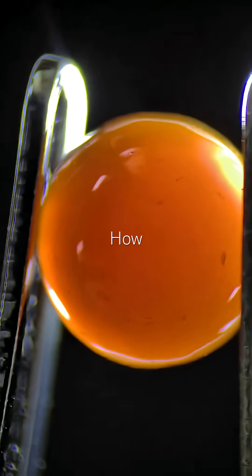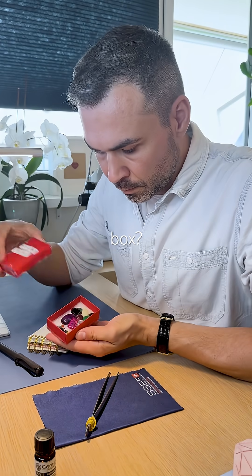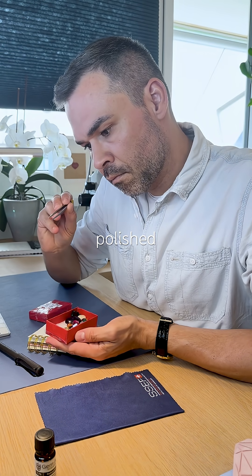Let's test the cabochon — this small round orange gem from the red treasure box. A cabochon is a gemstone that isn't faceted; it's shaped into a smooth, polished dome.